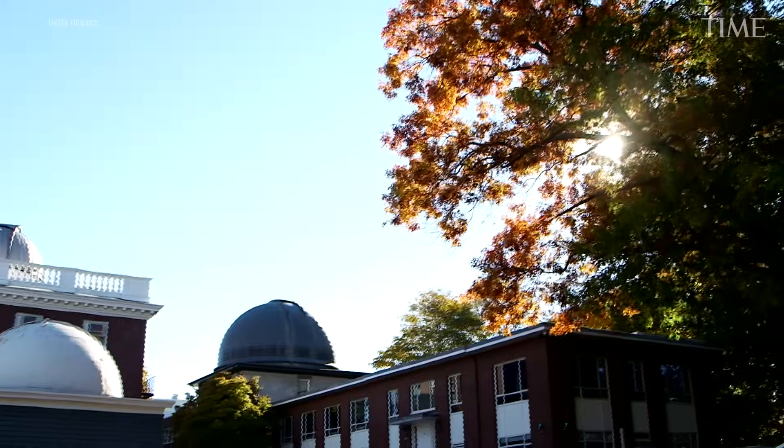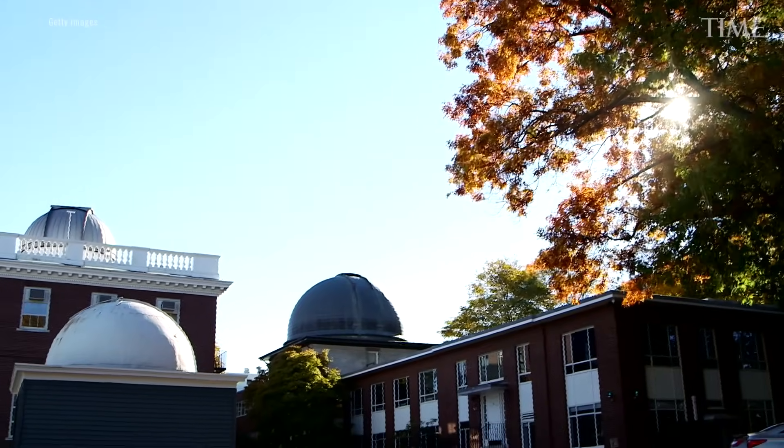I'm Morgan MacLeod. I'm an astronomer at the Harvard-Smithsonian Center for Astrophysics in Cambridge, Massachusetts.